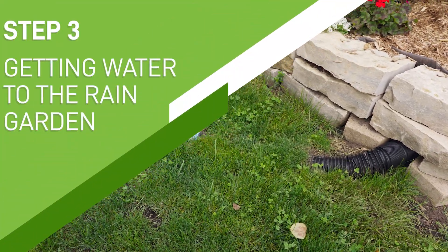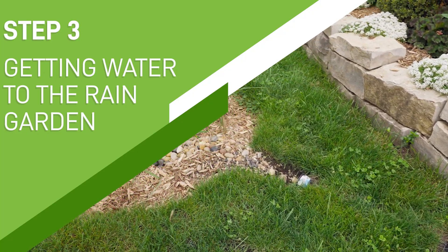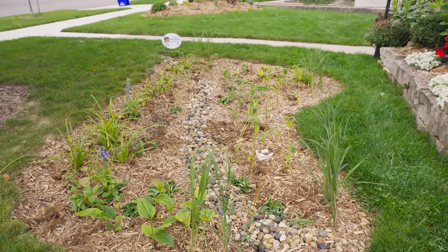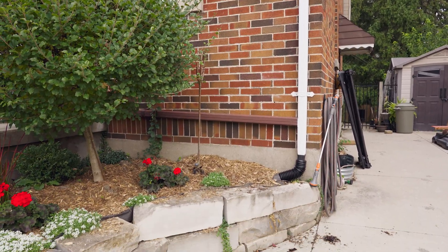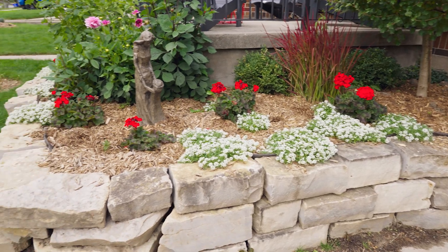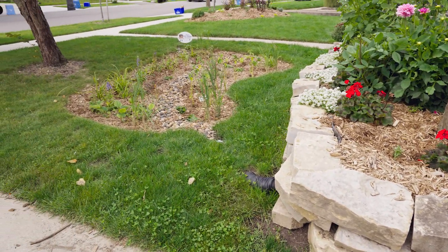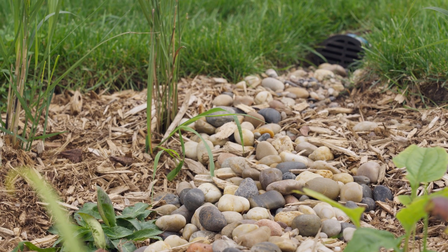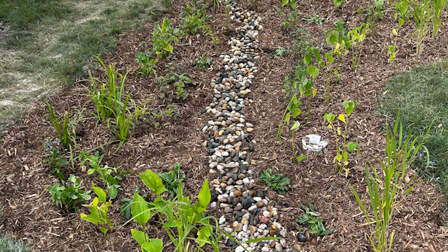Step three: getting water to the rain garden. Rain gardens require a source of water and an area for overflowing water to travel naturally. Inlets may be created by extending downspouts across a landscaped area, through an infiltration trench, or through the overflow pipe from a rain barrel. Small stones should be placed to slow the water and protect the soil.